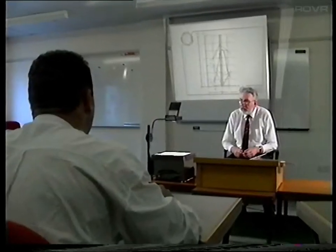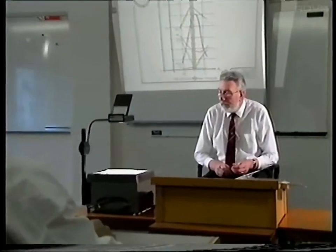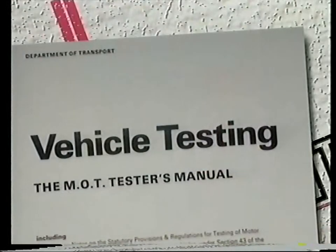Remember, if after your training course and watching this video program you have any queries, always refer to your copy of the MOT tester's manual.